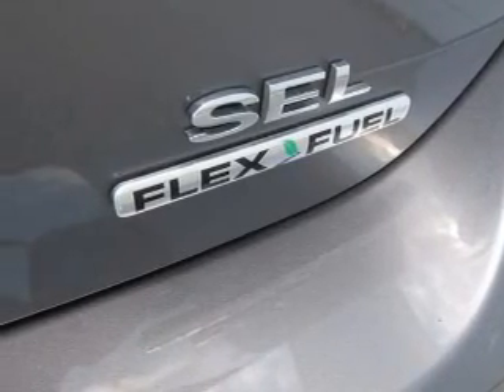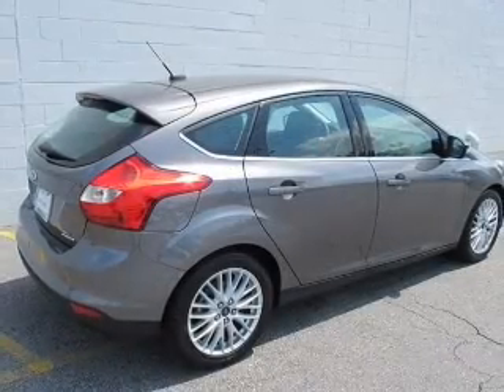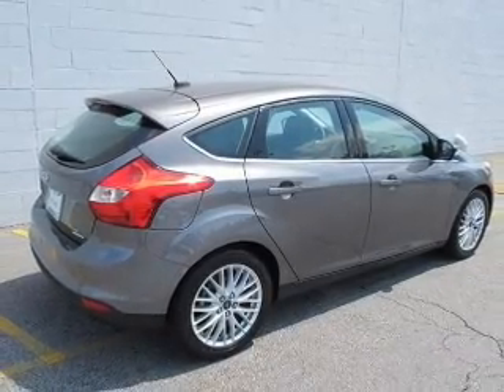Keyless entry, power door locks, power windows, cruise control, Bluetooth wireless, an AM-FM stereo with a CD player, and satellite radio.